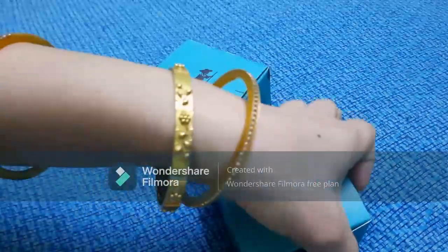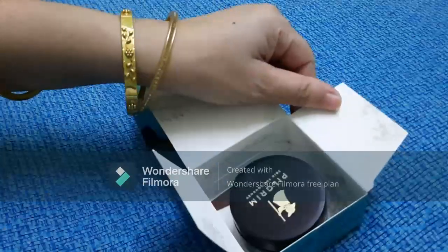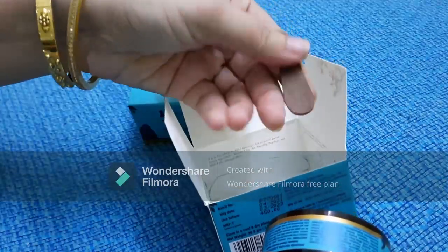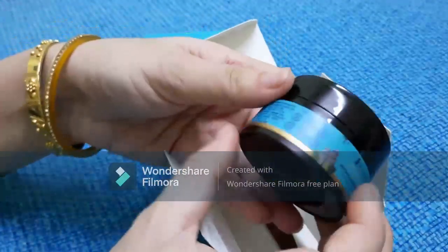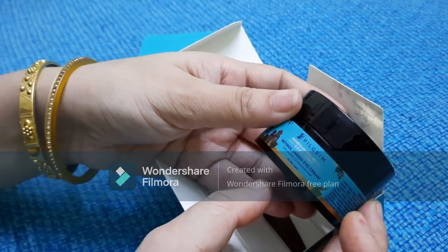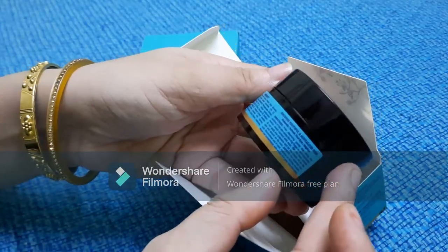I have received these two boxes of cream from Pilgrim. Look at the packaging — it is blue in color and the box is quite good. We have also received a spatula with the cream. The first box is the Retinol Under Eye Cream.